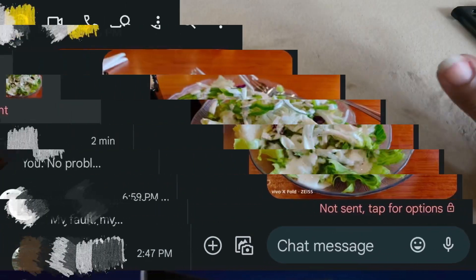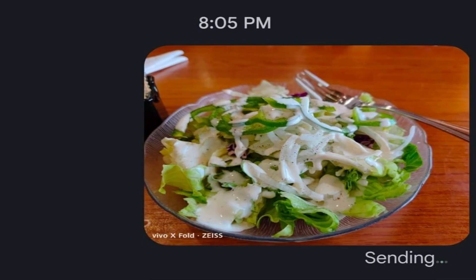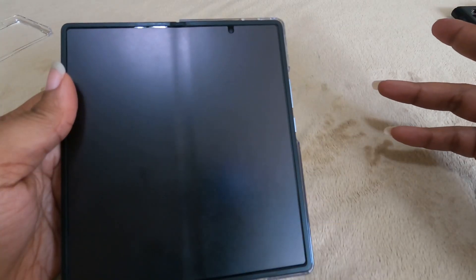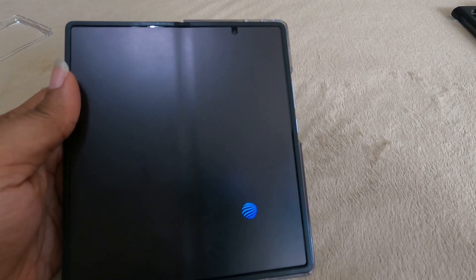Sometimes it'll just give you a 'no,' and sometimes it will continuously try to send the picture and drain your battery. So I proceed to just delete and send it in the default app that came on the phone — no harm, no foul. But a lot of us like RCS. I like to know when my pictures are delivered and when the person has checked them, so that's my number one gripe on this phone.